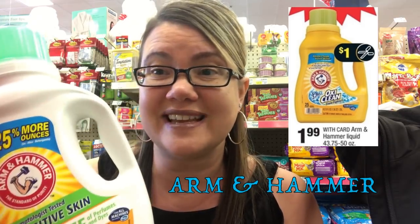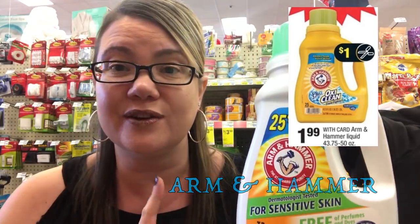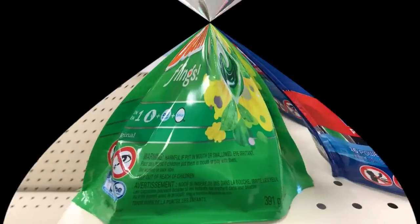Arm & Hammer is just $1.99 this week. In our 2/4 Smart Source, we're getting a $1 off coupon, so you can grab these for just $0.99 — a terrific stock-up price if you need laundry detergent.